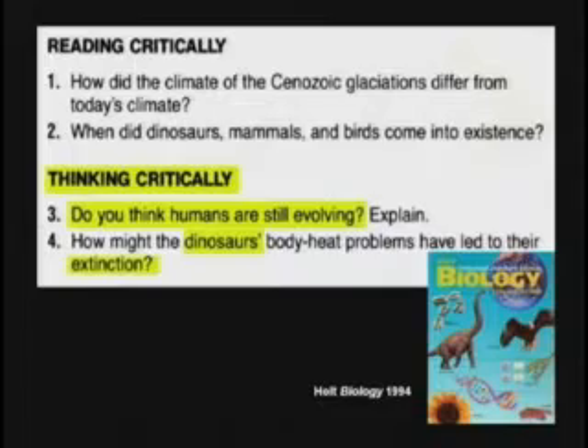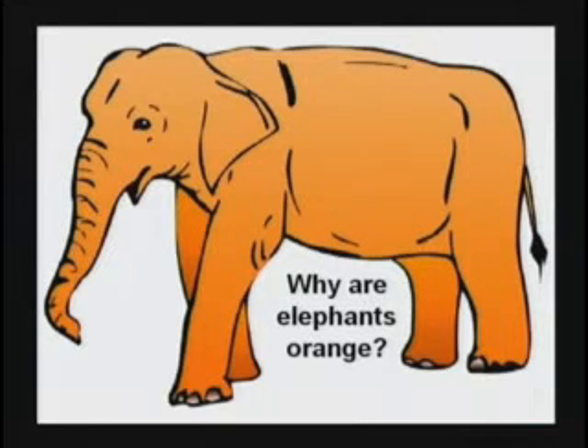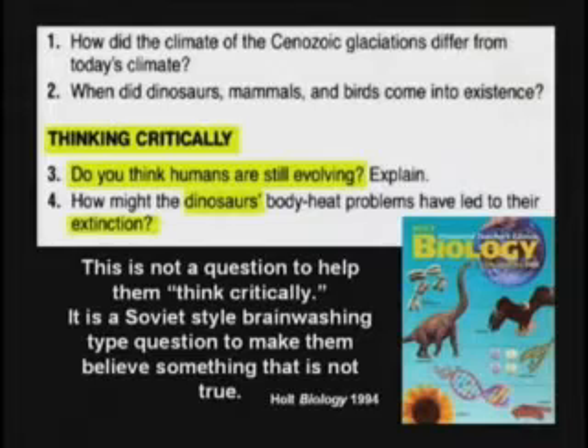How is a Christian kid supposed to answer that for homework on Monday? I would say, teacher, this question is poorly written. It assumes evolution has happened when it has not. It's like asking the question, why are elephants orange? Boy, that's a tough one. Why are they orange anyway? They're not orange? This is not learning to think critically.